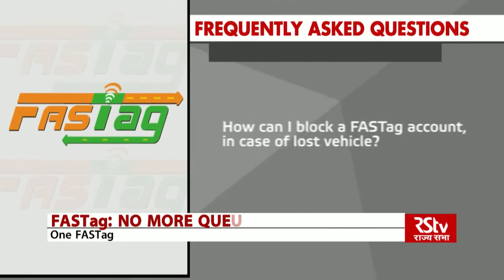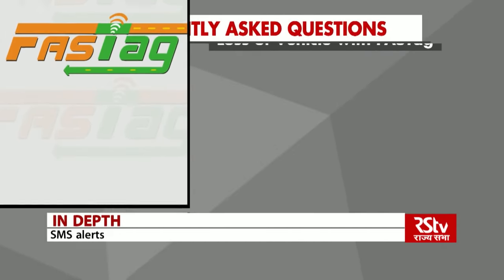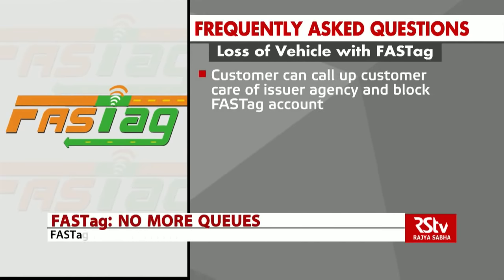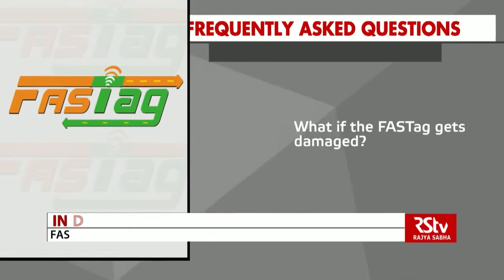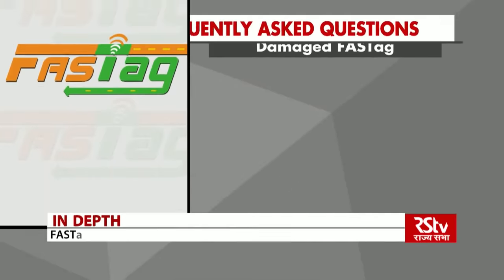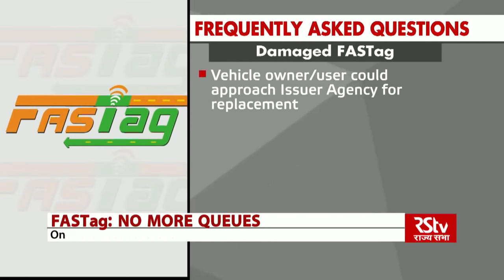How can I block a FASTag account in case of a lost vehicle? The customer can call up customer care of the issuer agency and block their FASTag account. What do I do if the FASTag gets damaged? The vehicle owner or user could approach the issuer agency for replacement of the FASTag.